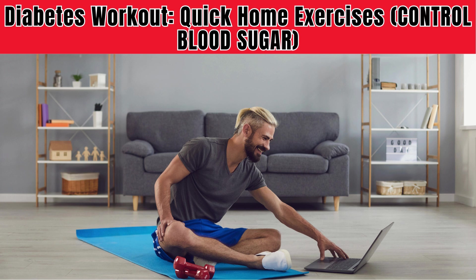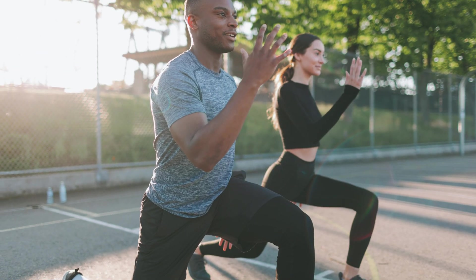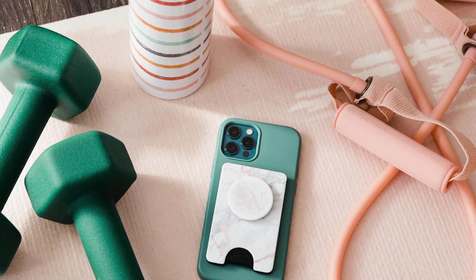Struggling to control your blood sugar levels? What if a quick home workout could help manage your diabetes? Diabetes is a condition that affects millions of people around the world, and if you're one of them, you know how important it is to manage your blood sugar levels. Exercise plays a crucial role in keeping your blood sugar levels stable, and today we're going to talk about how you can incorporate a quick and effective workout routine into your daily life to control your diabetes.